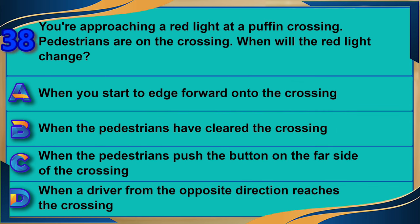You're approaching a red light at a puffin crossing and pedestrians are on the crossing. When will the red light change? A) When you start to edge forward onto the crossing. B) When the pedestrians have cleared the crossing. C) When the pedestrians push the button on the far side of the crossing. D) When a driver from the opposite direction reaches the crossing. The correct answer is B: when the pedestrians have cleared the crossing.